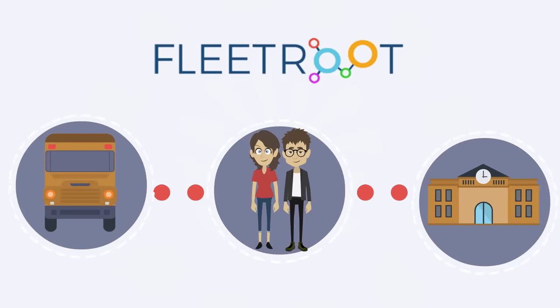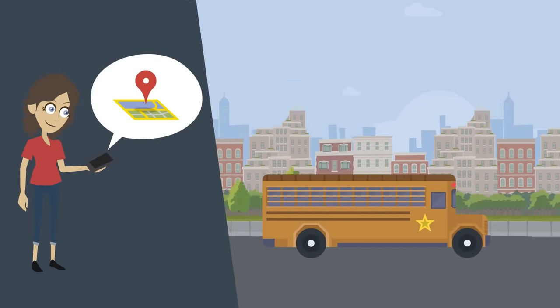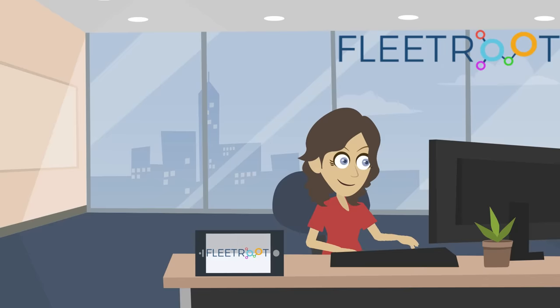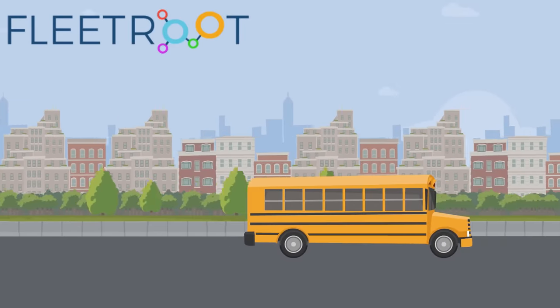Fleet Route addresses this pain point, connecting the school bus with parents and school authorities. It helps to get information about real-time bus locations, details related to boarding and off-boarding notifications, and gives alerts on any kind of irregularities while their child is on transit.